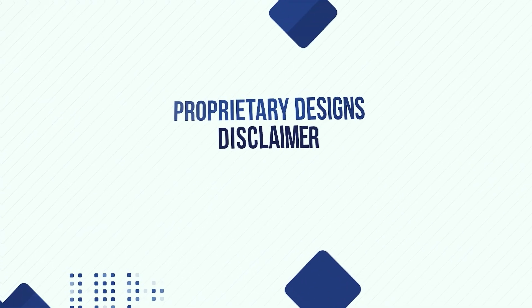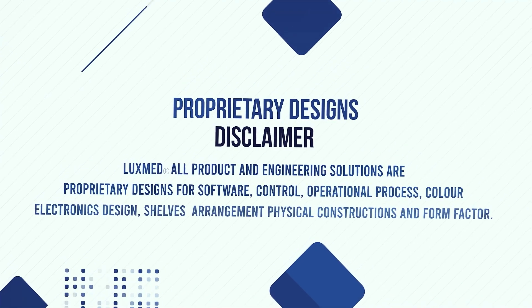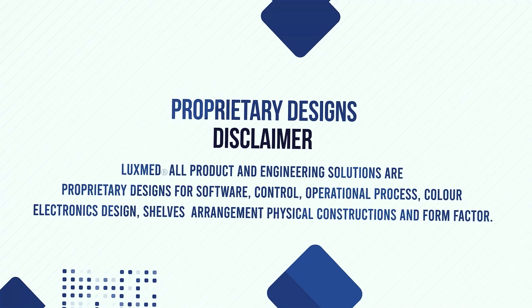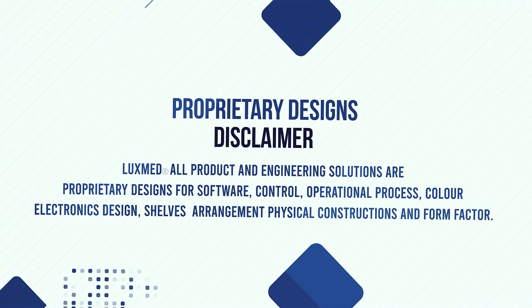Proprietary Designs Disclaimer: LuxMed — all product and engineering solutions are proprietary designs for software, control, operational process, color, electronics design, shelves arrangement, physical construction, and form factor.